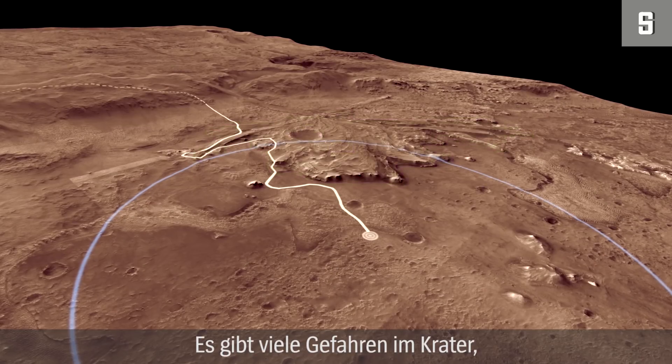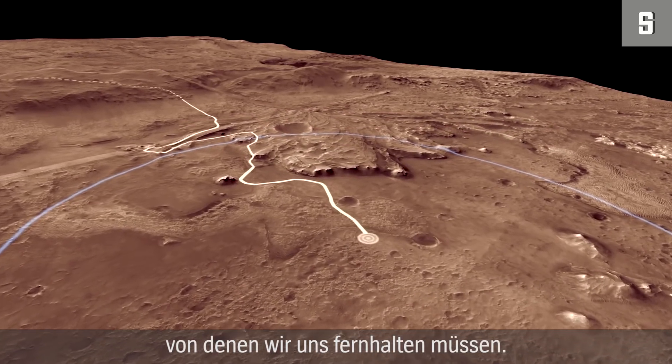There are many hazards we need to stay away from in the crater. There are cliffs and large rocks, and especially there are sand dunes. Sand dunes are a known way to lose a rover, so we will stay out of the sand dunes.